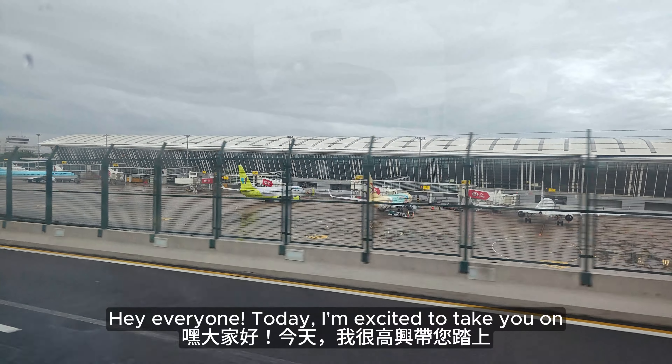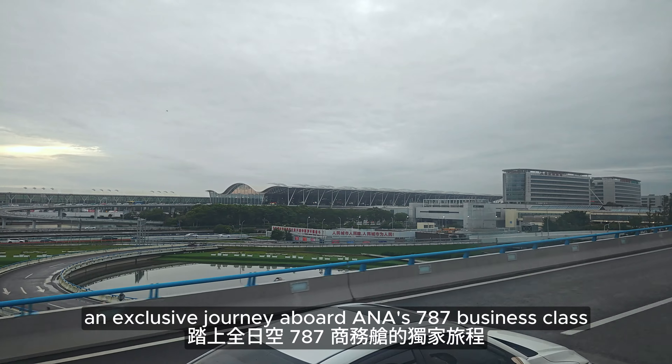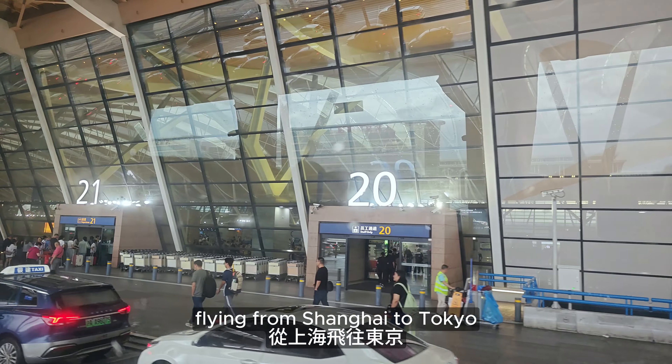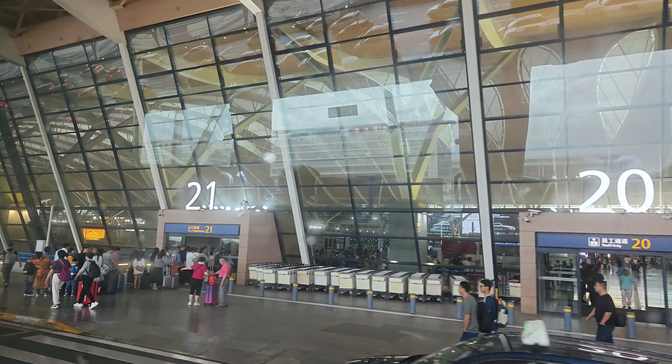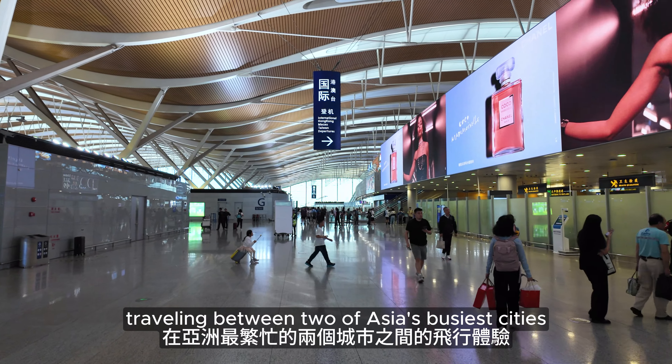Hey everyone, today I'm excited to take you on the exclusive journey aboard ANA 787 business class flying from Shanghai to Tokyo. Join me as we explore the experience of traveling between two of Asia's busiest cities.